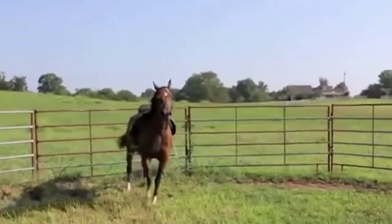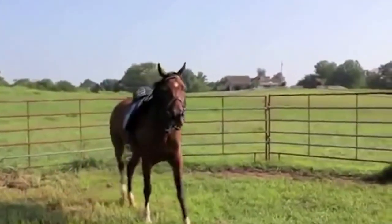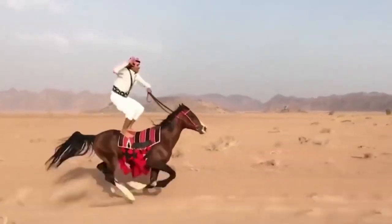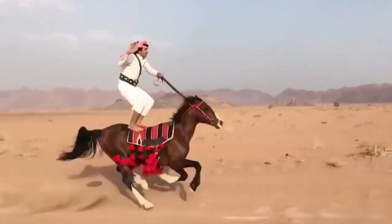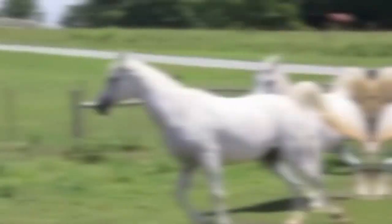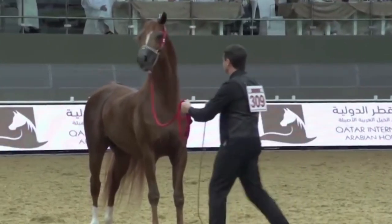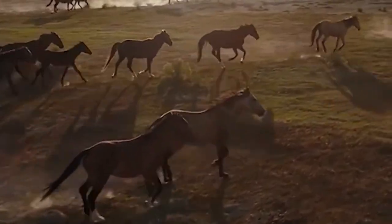Arabians are exceptional animals to train, love working with people, and excel in the world of endurance and speed. They are also quite often used to shape other desirable horse breeds, like the Thoroughbred or Quarter Horse. Their traits are just that desirable that everyone wants a piece of them.